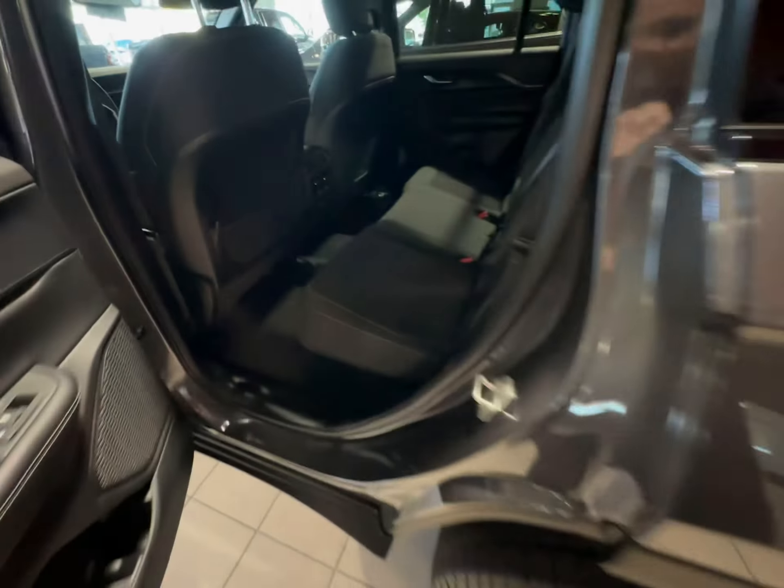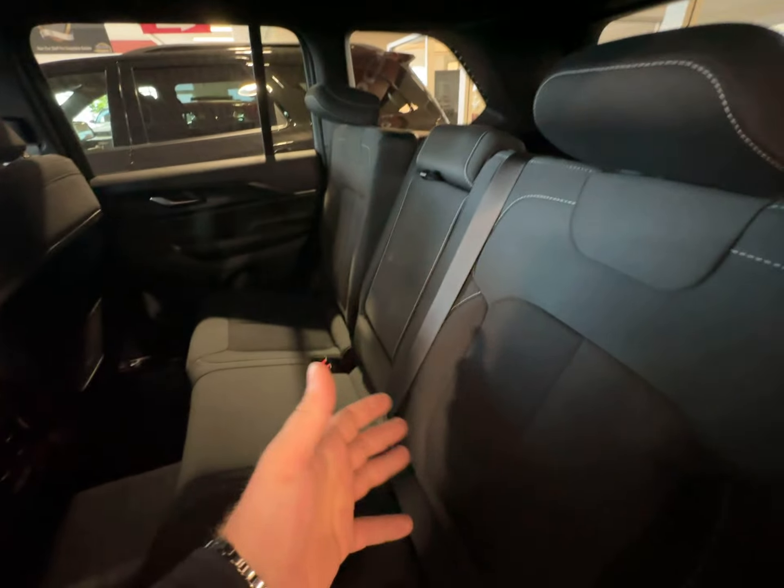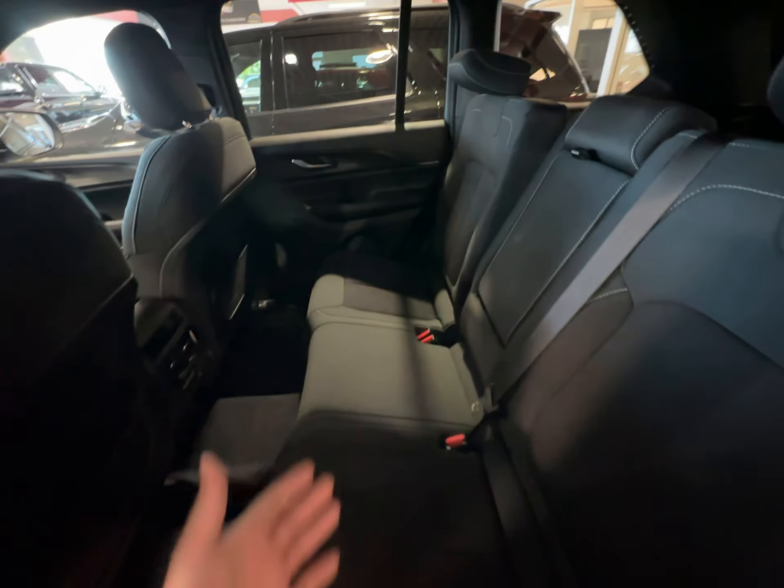Heading into the back seat here of the Grand Cherokee, you have rear storage nets for extra storage, and rear climate controls back here as well. The 60/40 split bench does fold flat — this is a five seater.